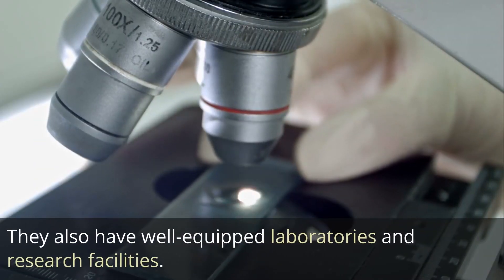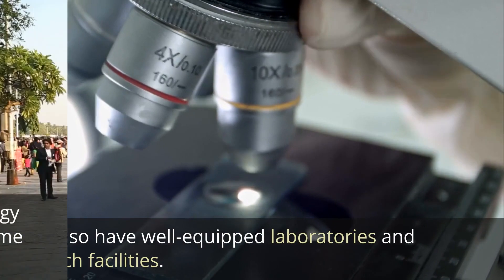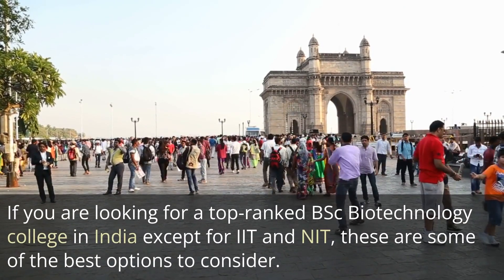Remember, these colleges offer high-quality education in biotechnology and have good placement records. They also have well-equipped laboratories and research facilities. If you are looking for top-ranked BSc Biotechnology colleges in India, these are some of the best options to consider.